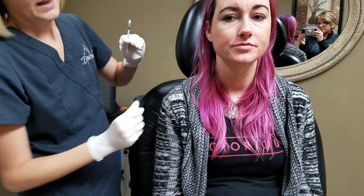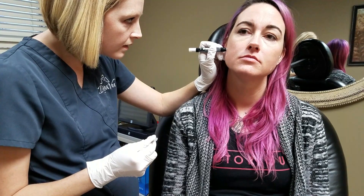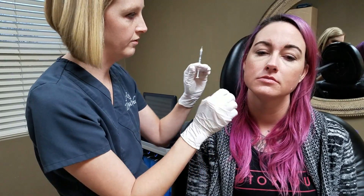We're going to inject Botox in those masseters to relax and weaken them because she grinds her teeth. I actually apparently make the headboard vibrate. I'll make some little dots, evenly spaced out, so I can keep track of where I'm putting the product. You just relax — you don't have to clench anymore, you've already done that part.